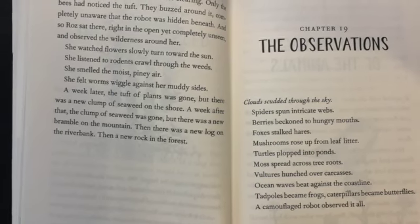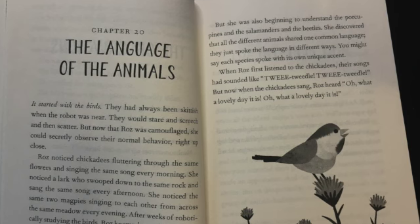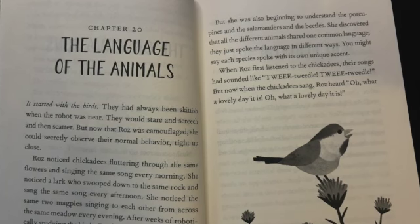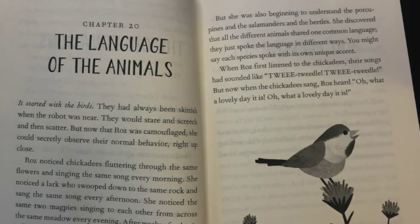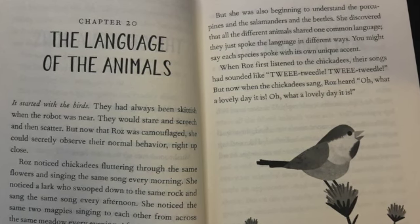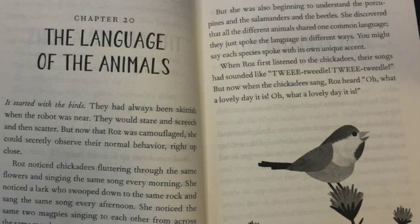Chapter 19: The Observations. Clouds scudded through the sky. Spiders spun intricate webs. Berries beckoned to hungry mouths. Foxes stalked hares. Mushrooms rose up from leaf litter. Turtles plopped into ponds. Moss spread across tree roots. Vultures hunched over carcasses. Ocean waves beat against the coastline. Tadpoles became frogs. Caterpillars became butterflies. A camouflaged robot observed it all.